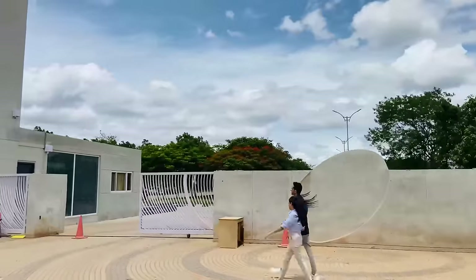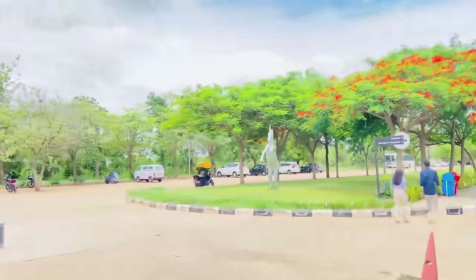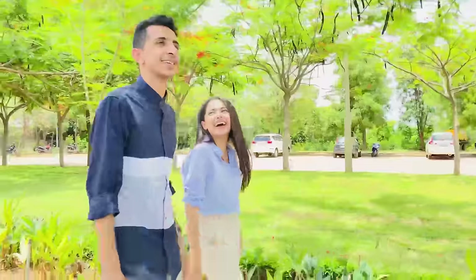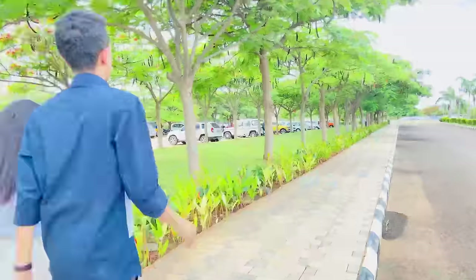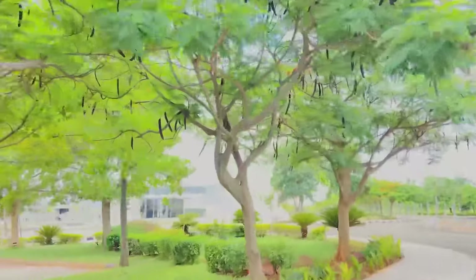Hi guys, hope you're doing great! Welcome back to our channel. Today we are really excited because we are in Hyderabad at the very famous Watson University. I was personally getting a lot of queries about Watson University, so finally we are here. We have the whole day to spend and check out what this campus has to offer — without wasting any time, let's get started.